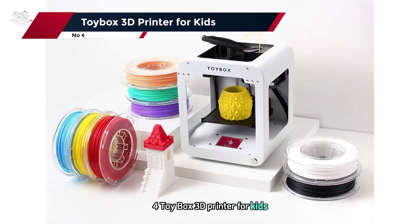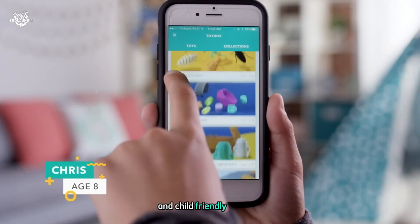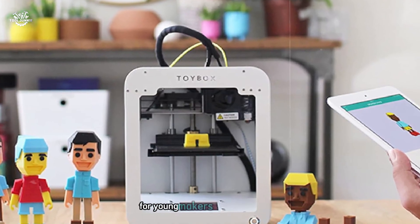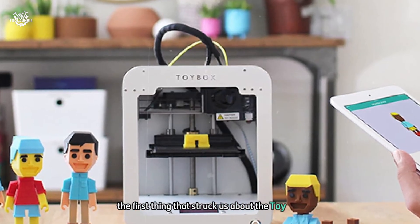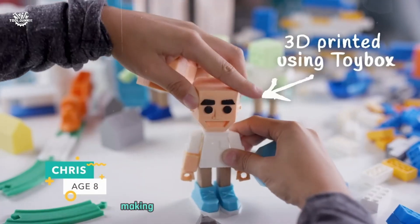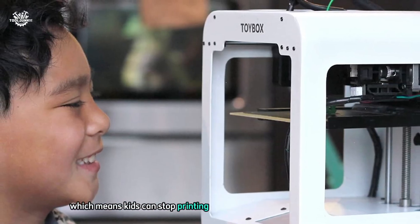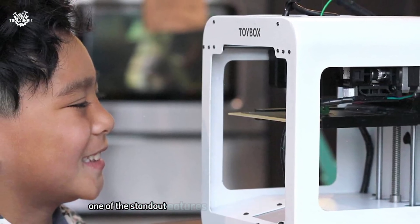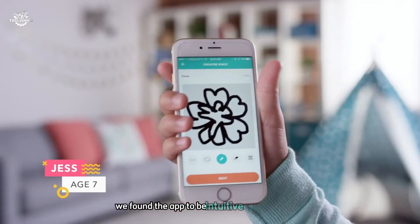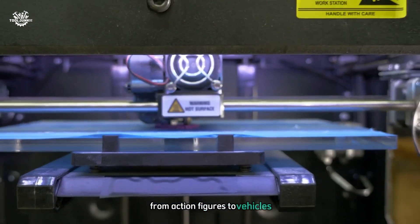At number four, the Toybox 3D Printer for Kids. This unique printer stands out by focusing on ease of use and child-friendly features. During our testing we found it to be an excellent introduction to 3D printing for young makers and their families. The Toybox has a compact and colorful design — small enough to fit comfortably on a desk or shelf, making it perfect for home or classroom use. It comes fully assembled, so kids can start printing almost immediately after unboxing. One of its standout features is its proprietary app and catalog of printable toys, which we found intuitive and easy to use even for younger children.